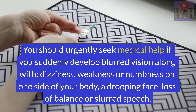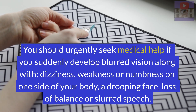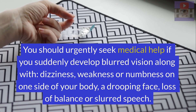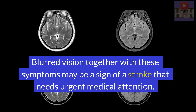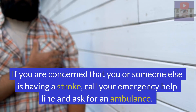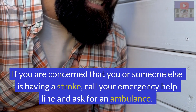You should urgently seek medical help if you suddenly develop blurred vision along with dizziness, weakness, or numbness on one side of your body, a drooping face, loss of balance, or slurred speech. Blurred vision together with these symptoms may be a sign of a stroke that needs urgent medical attention. If you are concerned that you or someone else is having a stroke, call your emergency helpline and ask for an ambulance.